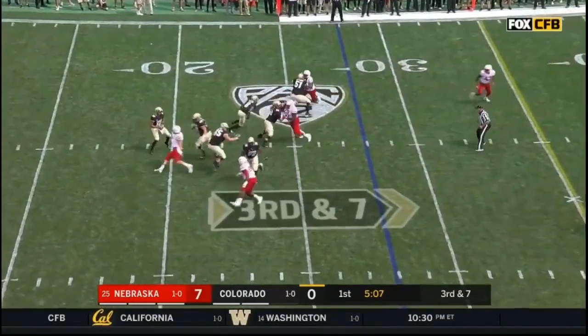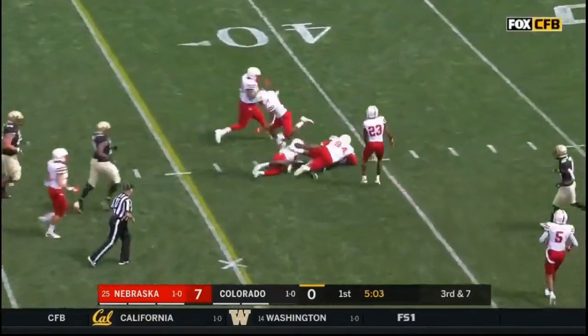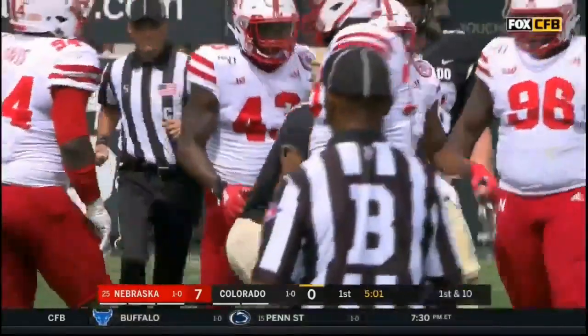Nebraska bringing pressure — it's picked up, giving Montez time, and a man leaks open out of the backfield for a first down. Alex Fontenot. Boy, that's really good.